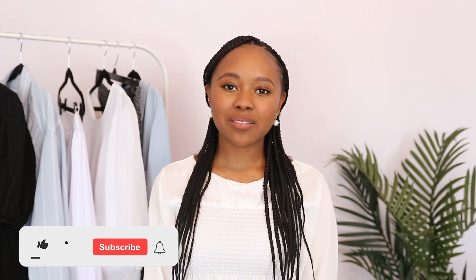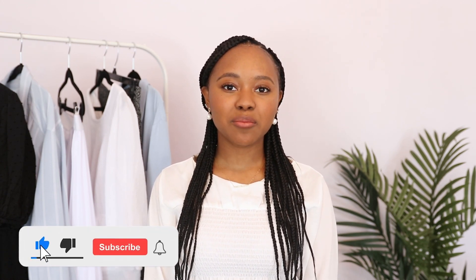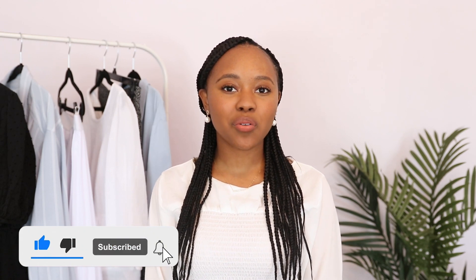That completes this portion of the video and now it's time to dive into the outfits. Let me know which outfit was your favorite. Feel free to subscribe if you'd like to see more modest fashion or capsule wardrobe content — I can't wait to see you all again.